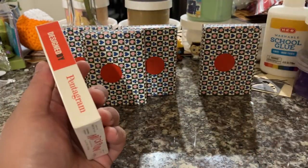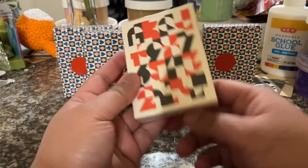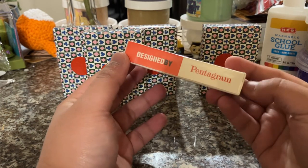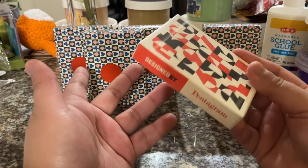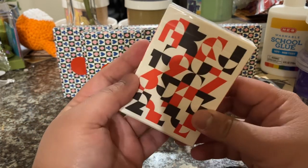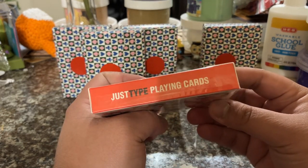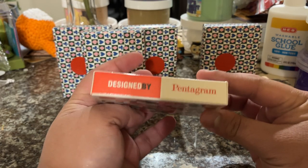So the first one — to kind of go over this, Art of Play sells a lot of different cards, and the cool thing about their mystery decks is that they sometimes have rare ones. There are some from their shop, and then there are some with color variations, and some rare decks that aren't available on their shop. This first one seems to be just Type playing cards designed by Pentagram.